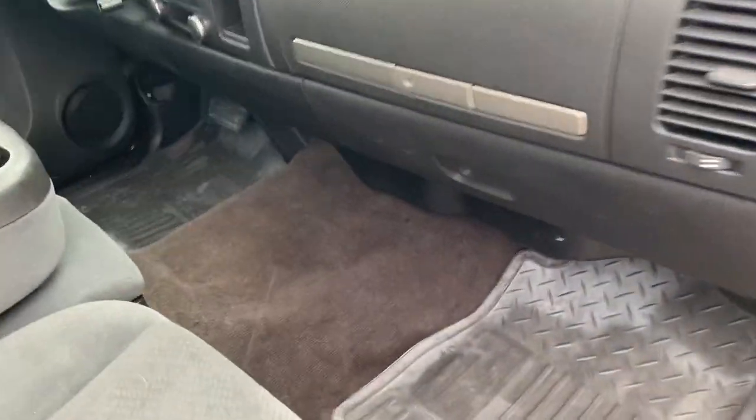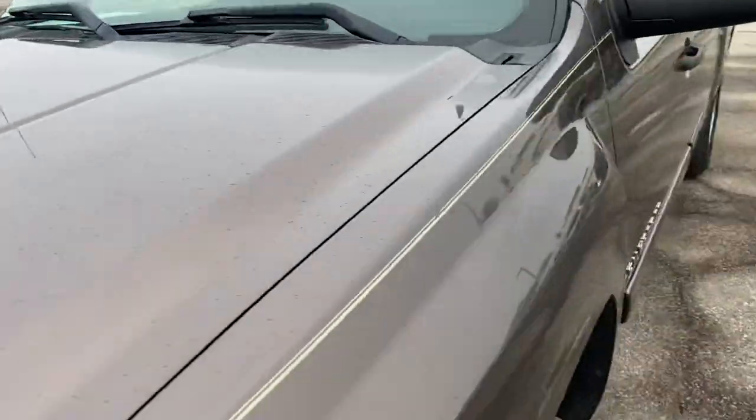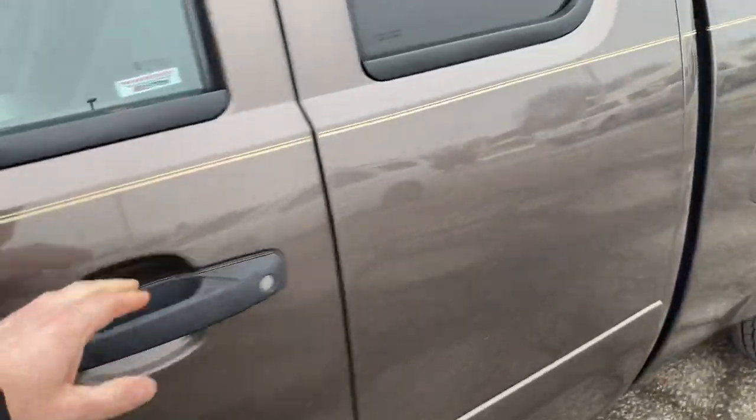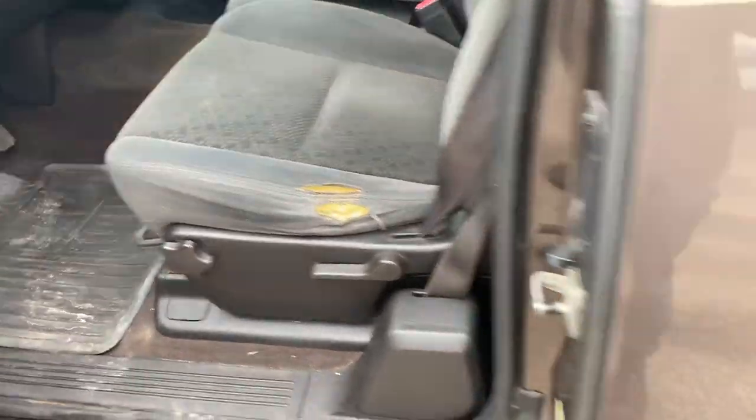And underneath. Interior-wise, it's pretty clean, really. Carpets aren't all stained up. Seats are in good condition on the passenger side and in the rear. Does have the usual spot on the driver's seat, just from people sliding in and out.